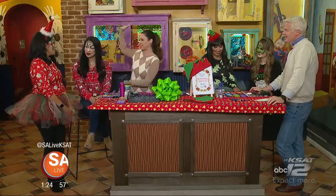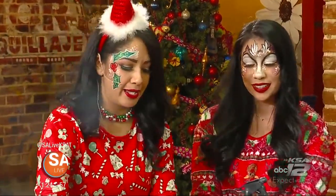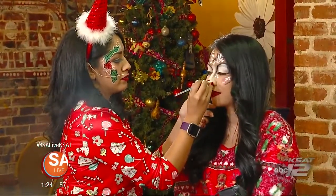So who did you bring with you today? This is Gabby, the lovely Gabby. And she is going to be Rudolph, so I'm just going to go ahead and add a red nose to her right now. This is so much fun, just all the way around, every holiday.